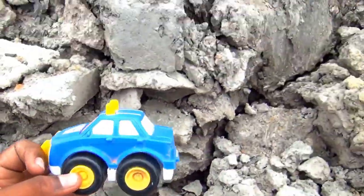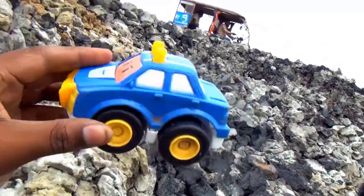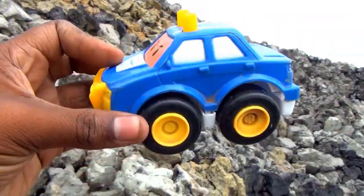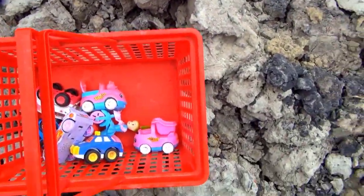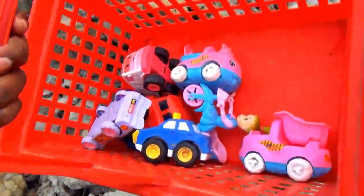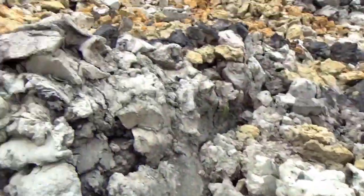Look at this — this is a mini police car, very nice! Blue color and white color combination mini police car. Thank you guys for watching my video, please subscribe and share. Bye bye guys!